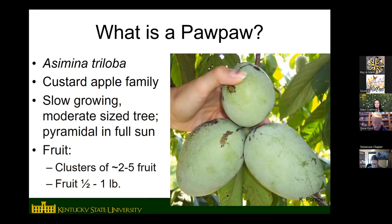It's a fairly slow-growing, medium-sized tree with a pyramidal growth habit. The fruits grow in clusters, and there are common names for pawpaw — you'll hear them called poor man's banana or Kentucky banana, depending on what state you're in, partly because they grow in clusters that look kind of like round bananas. The fruit can be quite large — improved varieties are usually around half a pound, but you do see some up to a pound, and the record is close to two pounds.